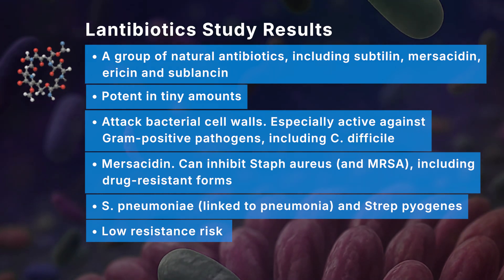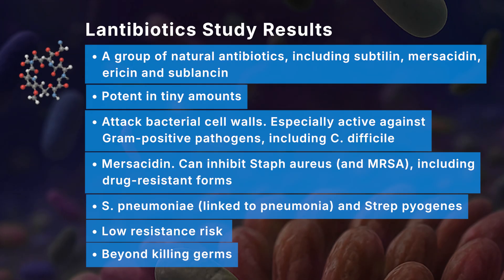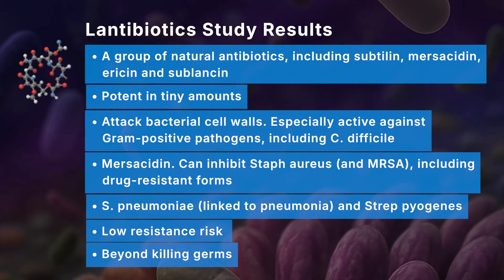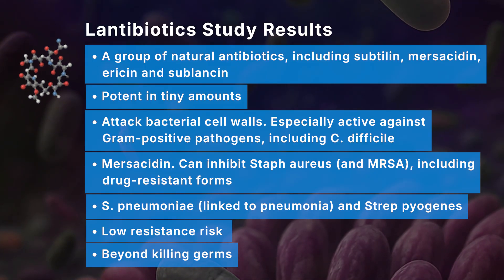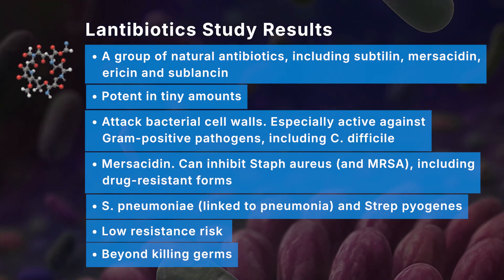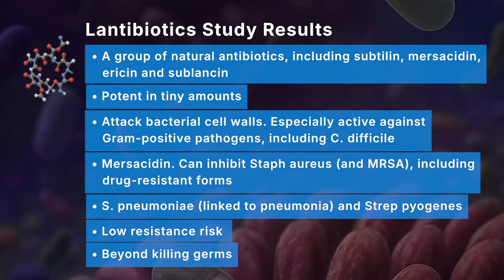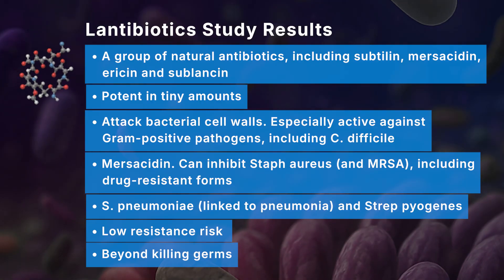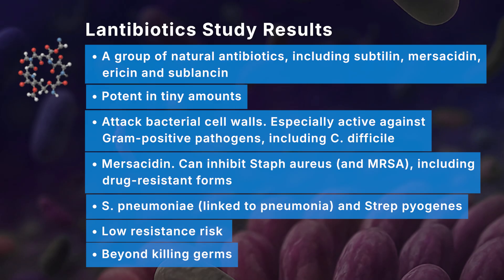Beyond just killing germs, some lantibiotics act as chemical language signals. One way they do that is through quorum sensing — they go into the GI system, sense who is there, what other pathogens and good bacteria are present, and use those signals to coordinate group behavior and defend the gut ecosystem.